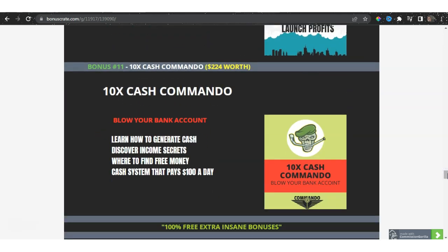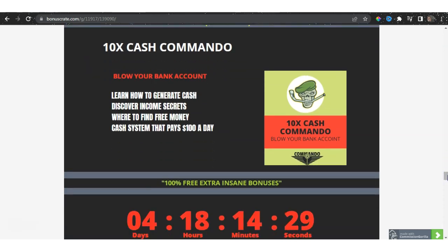Bonus number 11 is something you haven't seen before: 10x Cash Commando — explode your bank account today. Learn how to generate cash, discover income secrets, where to find free money, and I'll also allow you to discover a cash system that pays $100 a day. I want you to take this seriously because I'm giving you 13 insane bonuses that will allow you to generate money, grow traffic, and do everything for you.